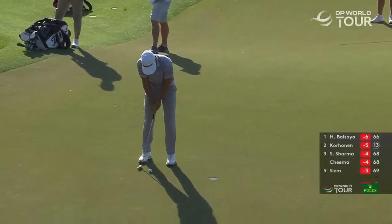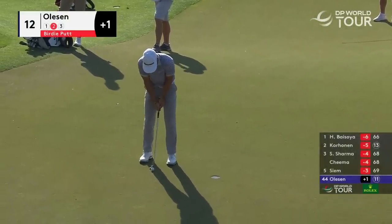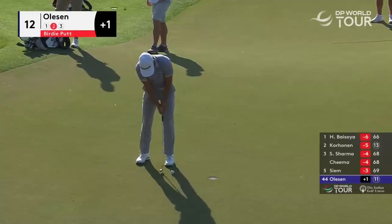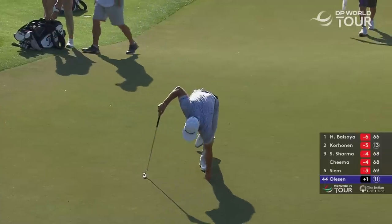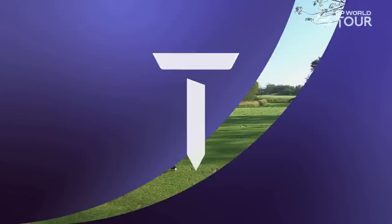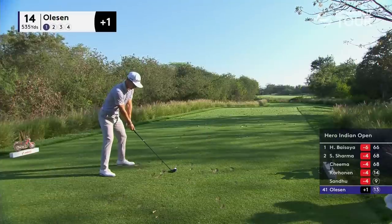After the super tee shot, the formality of the two to get back to level par — for the Thailand Classic champion. Good morning.